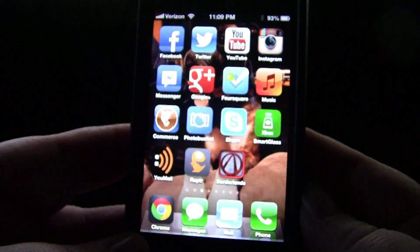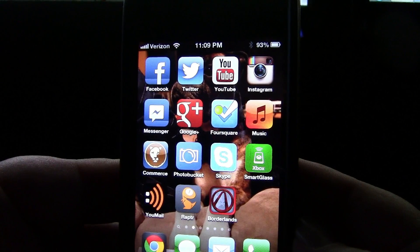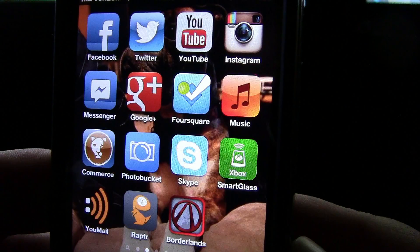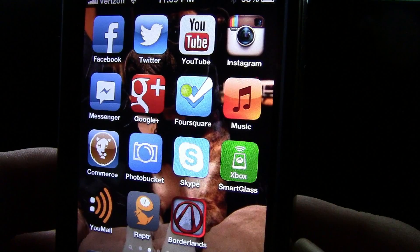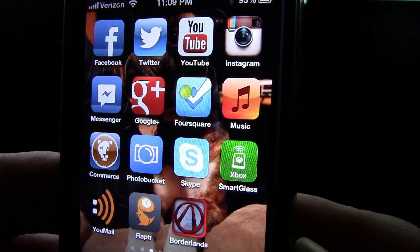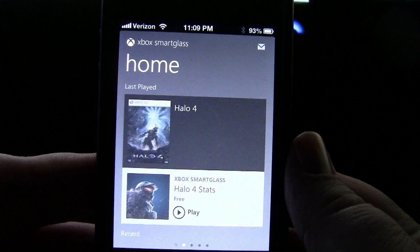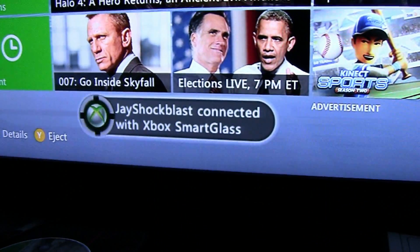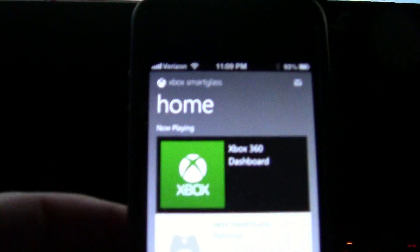I am pretty excited that we do have it now for the iPhone so I can finally use it. It is actually replacing the My Xbox Live app — the Smart Glass app completely replaces it. I just connected to Smart Glass on my Xbox. It was really super seamless, which was pretty cool.